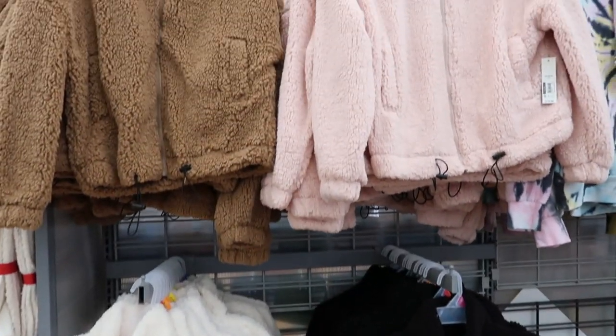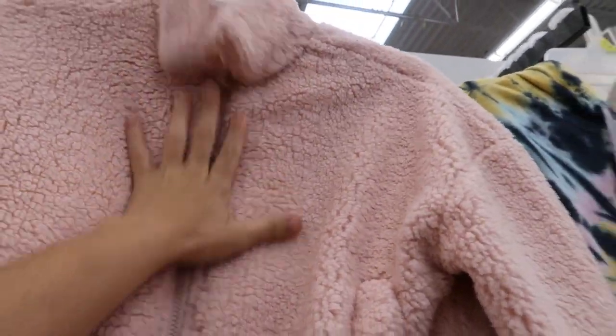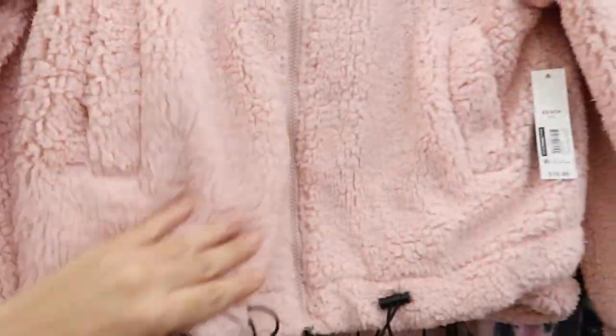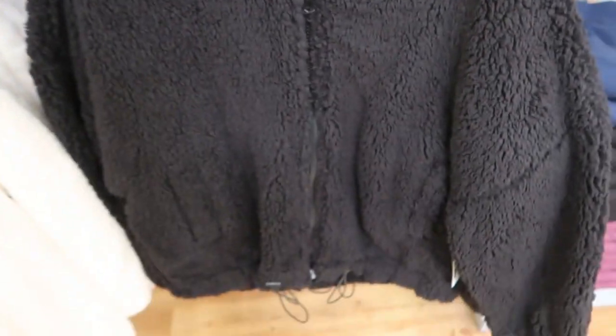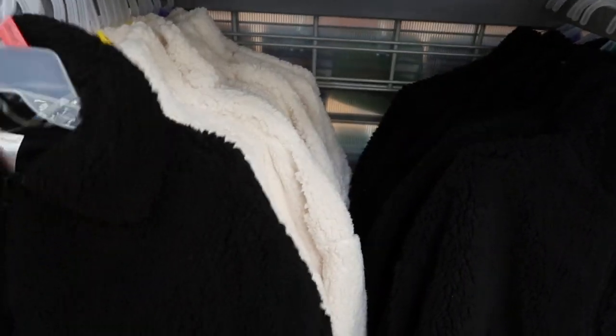We're in Walmart checking out what's new today. I'm noticing these zip-up sherpas by No Boundaries, they're $16.96. They have this pink color with real pockets and they're lined on the inside — really super soft. They also have the classic camel, ivory, and black. This is the extra small and they have a drop sleeve. They look true to size — I would probably get the medium and I would not suggest sizing up.